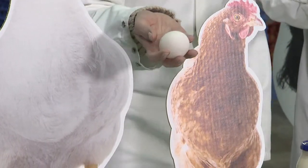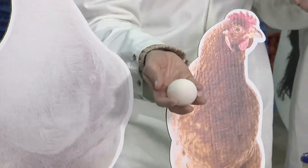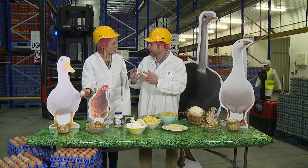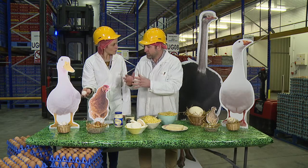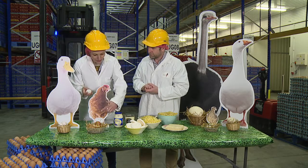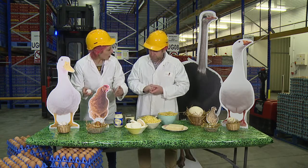So we also eat a lot of duck eggs, and they're fantastic — much creamier and richer in flavor. You can use them in lots and lots of different recipes.